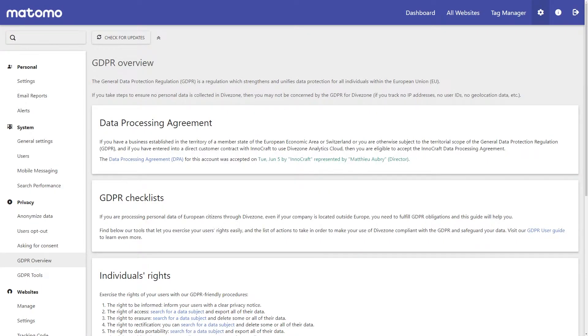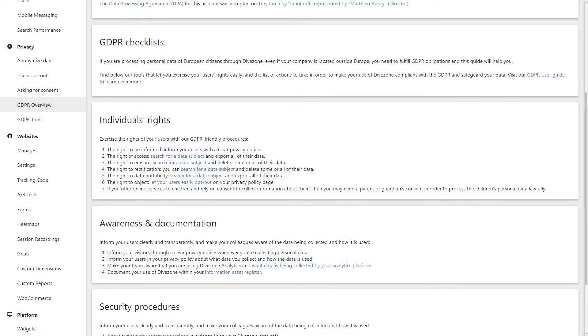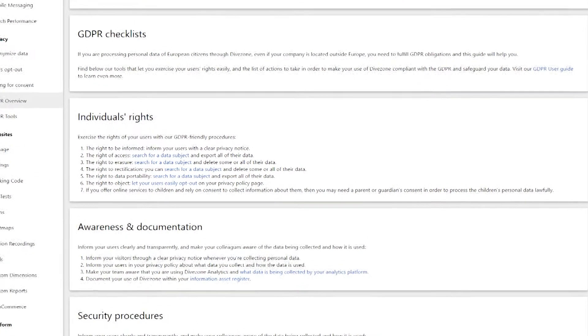And with the GDPR now in force, Matomo provides you with the tools and information to make it easier for you to comply with the GDPR. For example, your users, otherwise known as data subjects, can exercise any of the following rights.